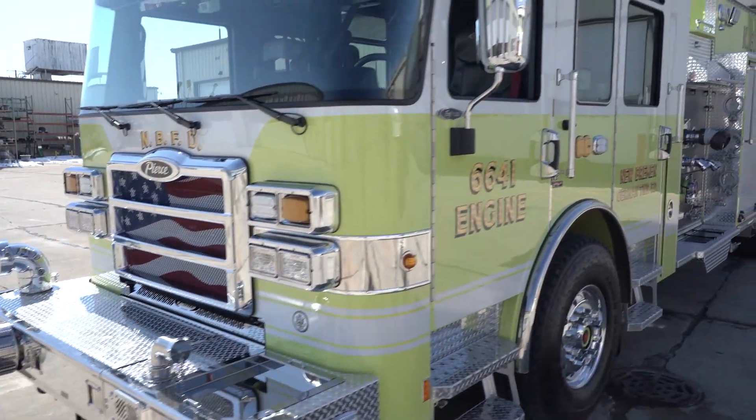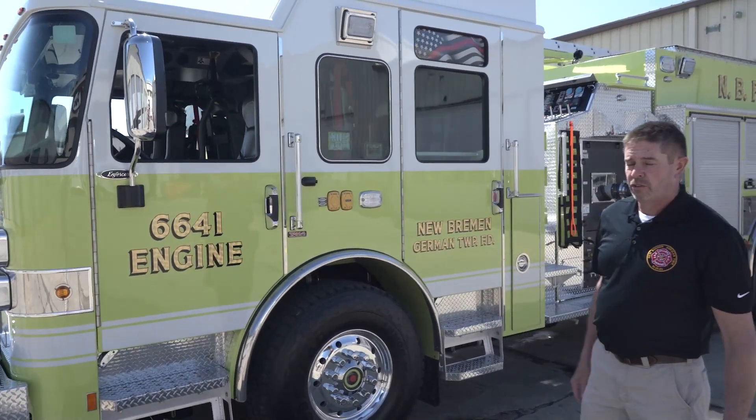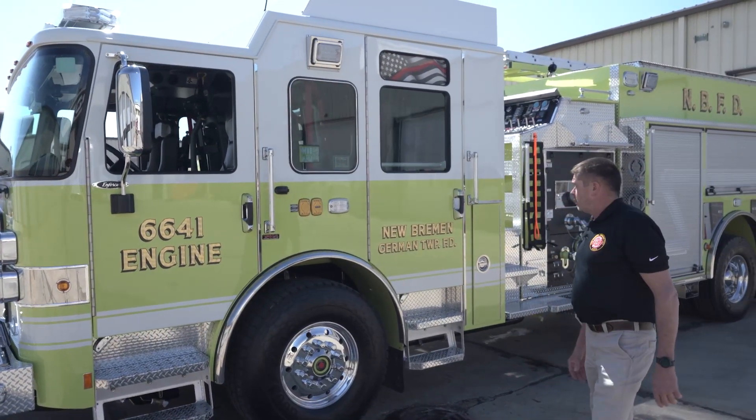Inside the cab, we have a complete headset system for fire comm for all six passengers in the apparatus.